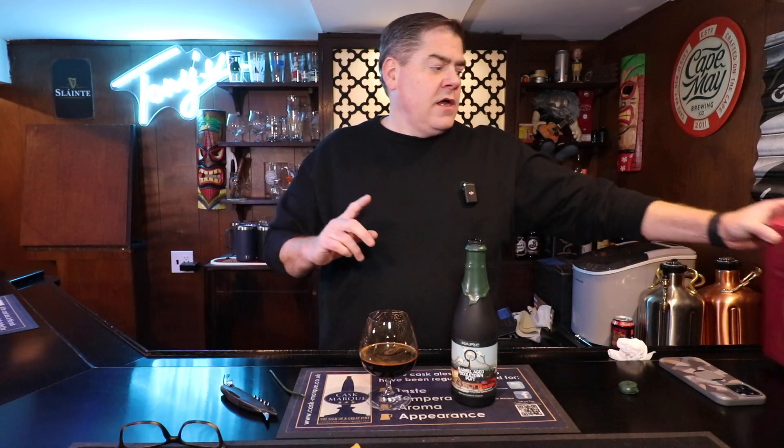I wish I had picked up two of them because I'd love to see how this cellars. But sometimes you enjoy it more when there's a limited amount, and this really has been a great beer. So I'm going to sit back and enjoy the rest of this one. I hope you enjoyed the review — hit that like button, subscribe, comment below, and I will see you next week on End of the Day Beer Review. Next week we will be getting to that Bourbon County Angel's Envy.